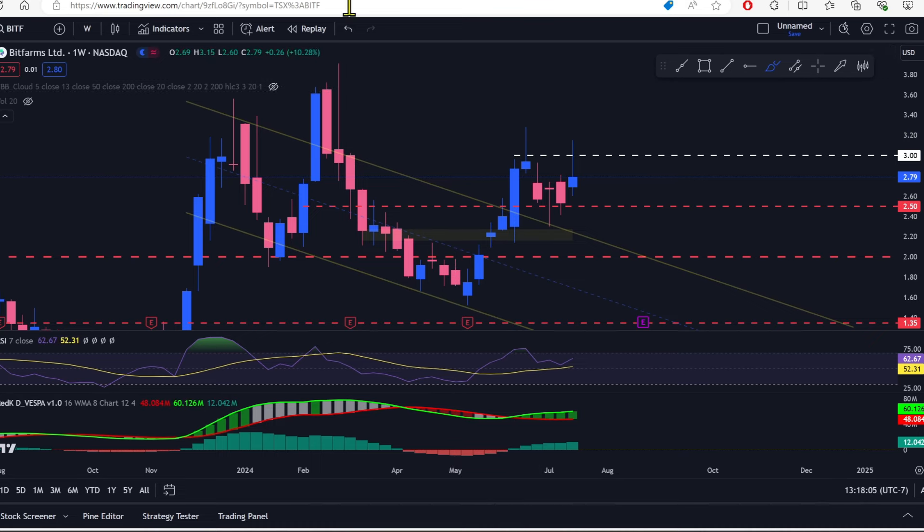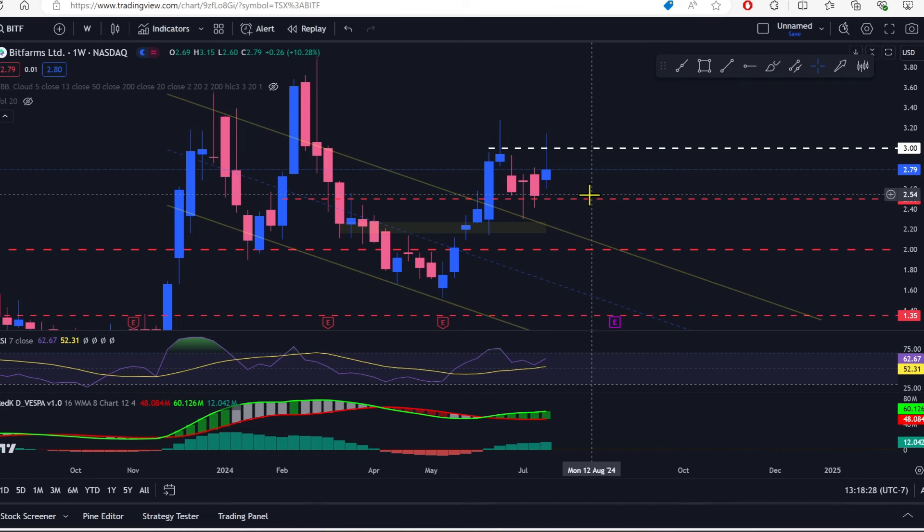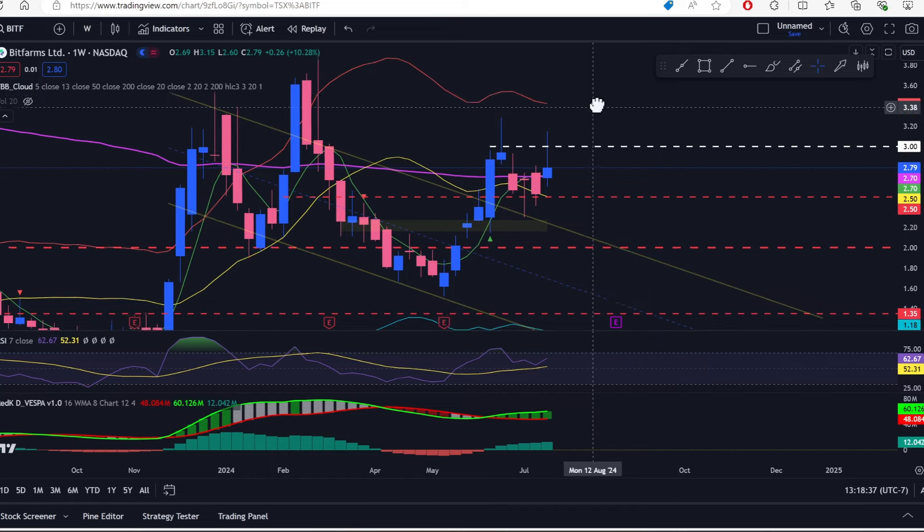If we get back below $2.50, we'll be looking at a return to two dollars pretty quickly. I'm not saying it's going to happen, but I don't love this formation — especially with this long wick on top and not making a higher high than the previous high from the week of June 17th. This is showing a little weakness. We'll need to see what happens next week.